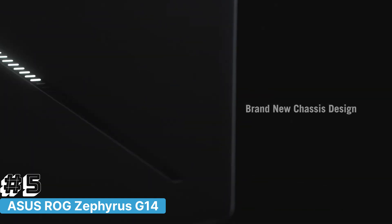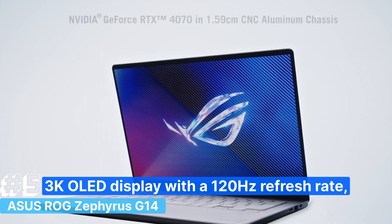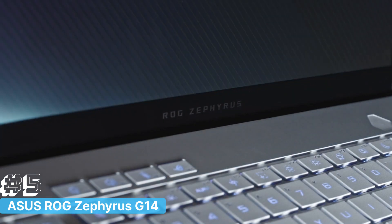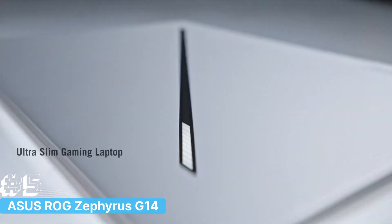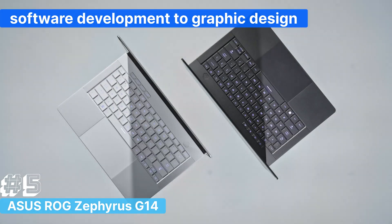This 14-inch laptop features a stunning 3K OLED display with a 120Hz refresh rate, delivering incredible visual clarity and smoothness that's perfect for both coding and gaming. The display's vibrant colors and sharp details make it ideal for tasks ranging from software development to graphic design.